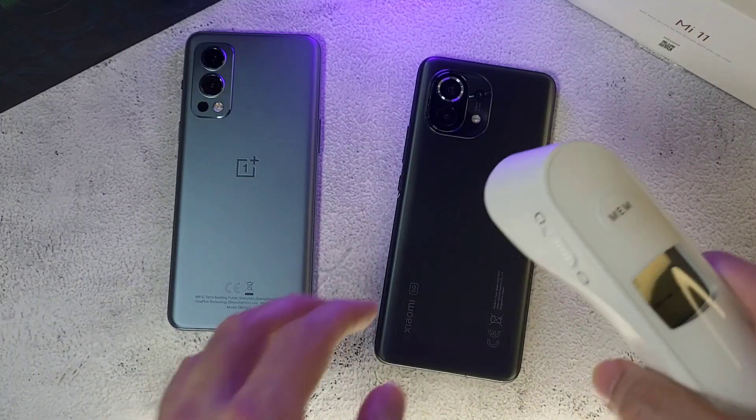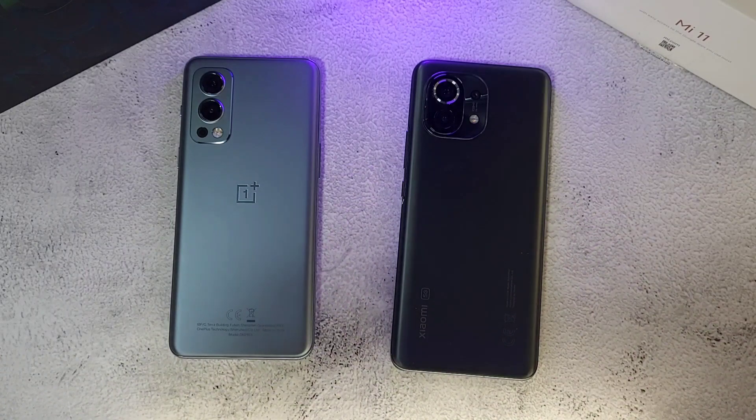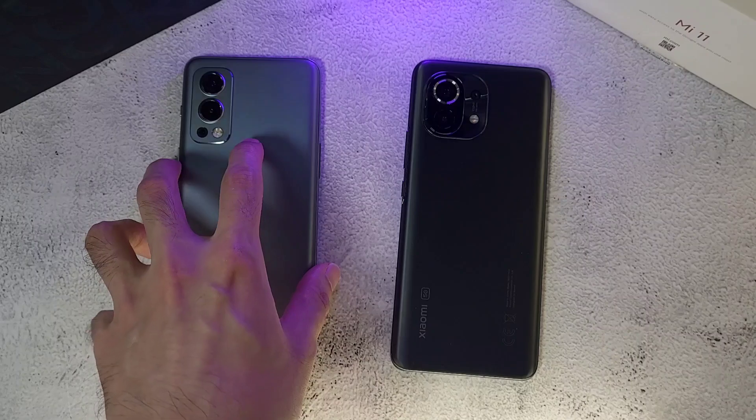The first thing we're going to do is check out the temperatures. The room is set at about 26 degrees. The Xiaomi Mi 11 is at 33.3 and the OnePlus Nord 2 is at 34.1.